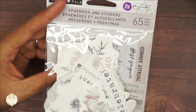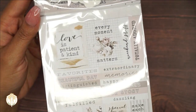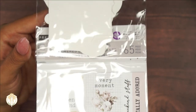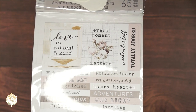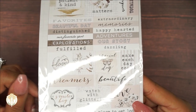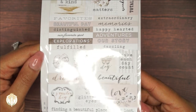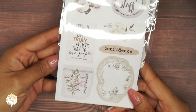Then we have ephemera stickers — there are 65 pieces here and I'm not going to open these up and go through each one, but you do get a good amount. The colors are beautiful and I love the messages: 'Happy Hearted Adventures,' 'Our Story Explorations,' 'Our Favorite Spot,' 'Beautiful Day,' 'Distinguished Favorites,' 'Extraordinary Love,' 'Love is Patient and Kind,' 'Every Moment Matters,' 'Totally Adored,' 'Watch with Glittering Eyes,' 'Smile Big,' and 'Find That Beautiful Place to Get Lost.' There is even more on the back — this is definitely a good deal.